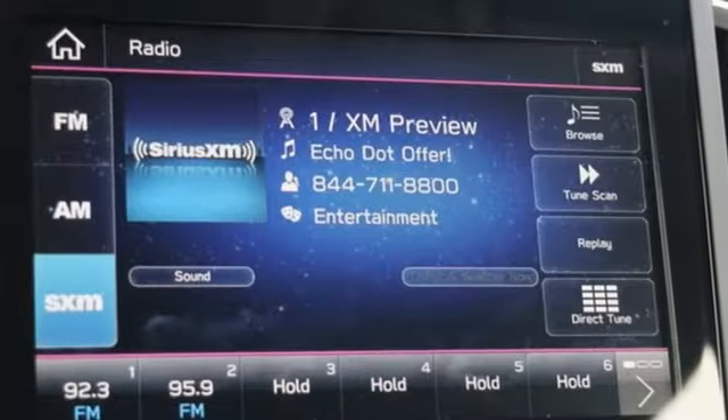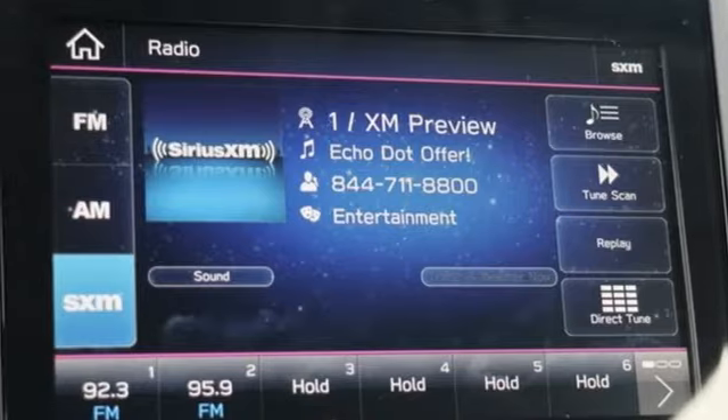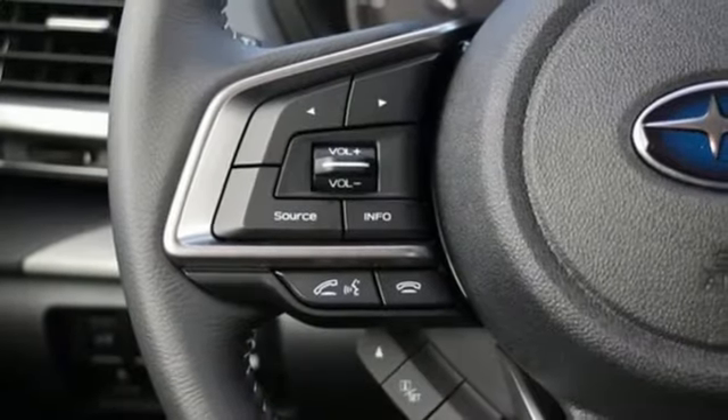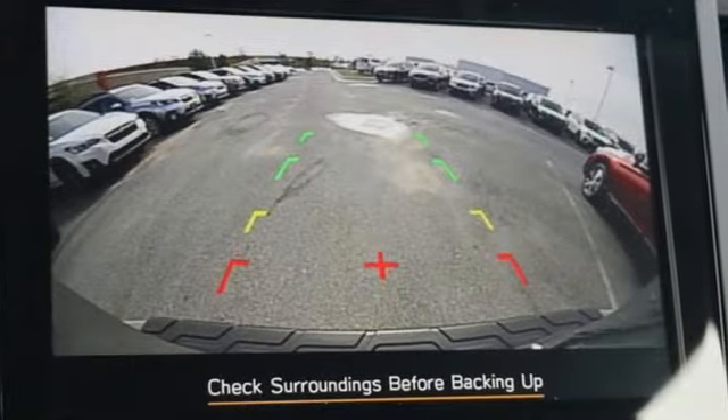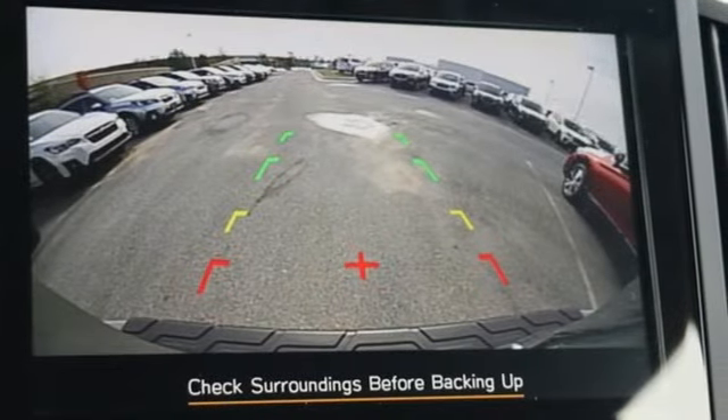Manual tilting steering column, inline four cylinder engine, first and second row express open and close sliding sunroof, electronic shift on the fly and continuously variable automatic transmission.